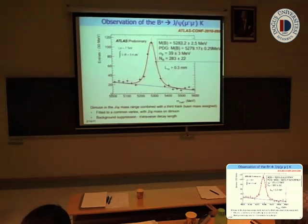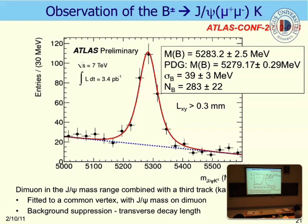The next result is the observation of the B±, which is the J/ψ K±. First we reconstruct the J/ψ, then we assign a kaon mass to an extra track to reconstruct B+ and B−. This is the invariant mass distribution of dimuon plus extra track — B+ and B− combined. What is important at this stage is the good agreement between our measurement of the peak position and the PDG result. We also check the resolution of B±.